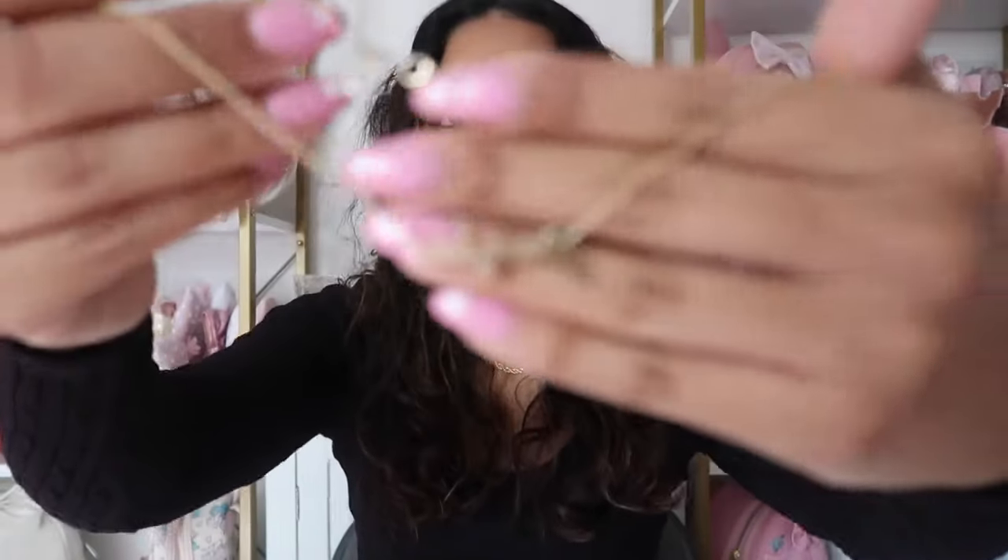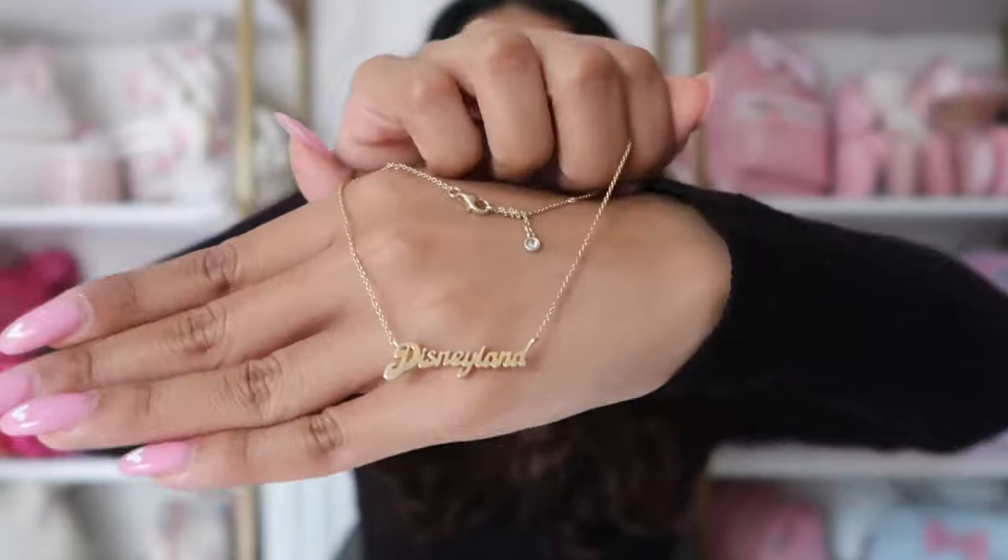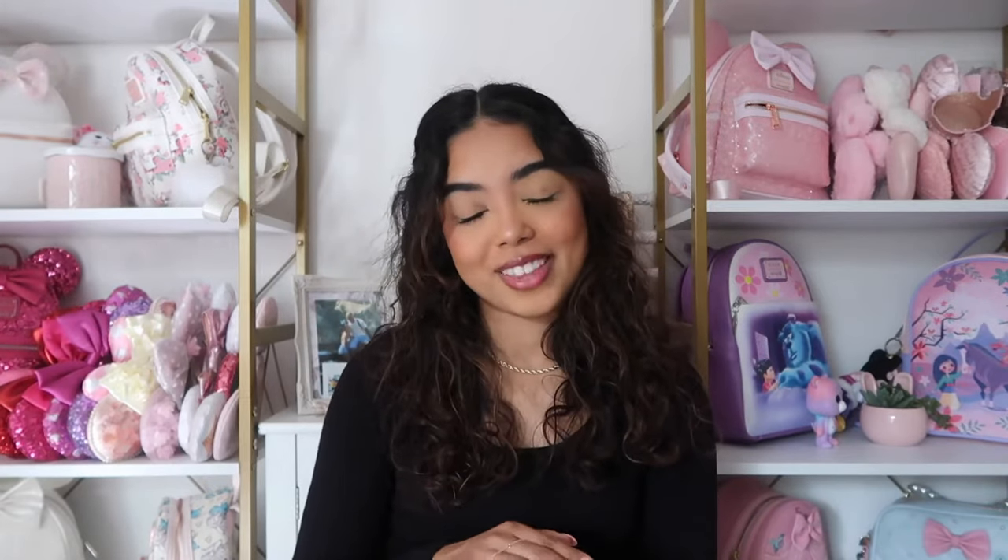I also have this necklace from Disneyland — my friend Reyna had to pick it up for me because it was impossible to find when it was first released. They'd only bring out like five at a time, so you had to be really lucky. It's a plain gold necklace that just says 'Disneyland' on it, and I think it is perfect in every single way. There's a Disney World version too. This is the most I've ever spent on a necklace — $125 — but I just knew I needed it. All the other pieces in this video are under $30.